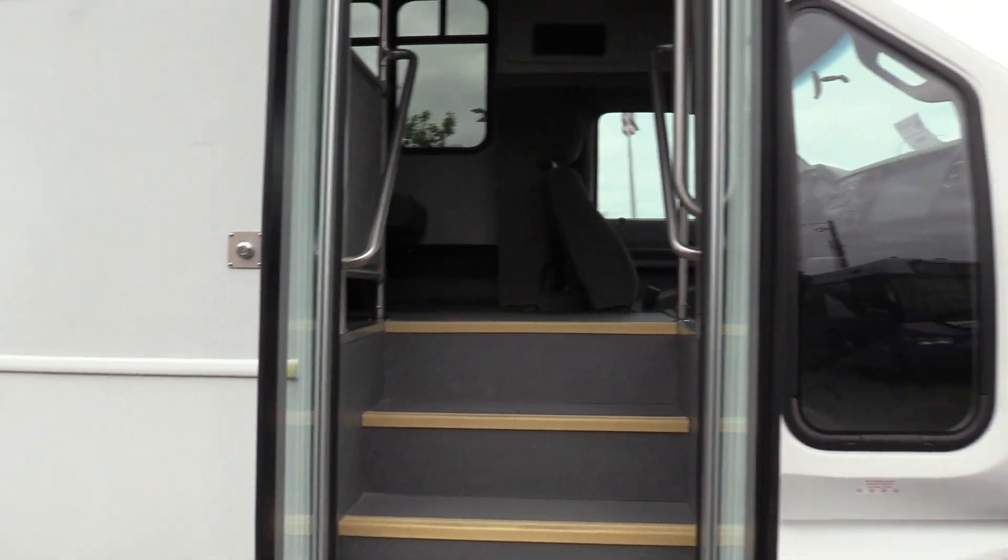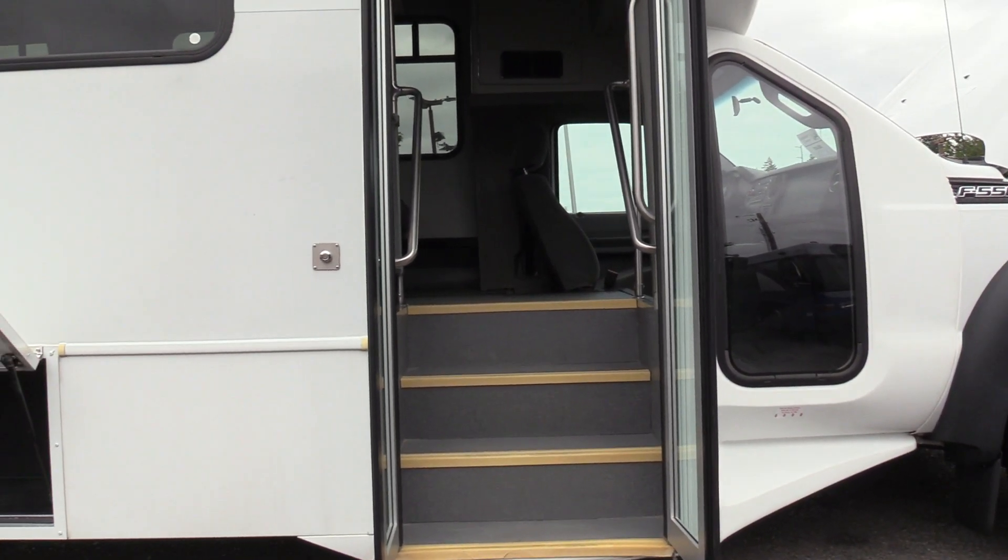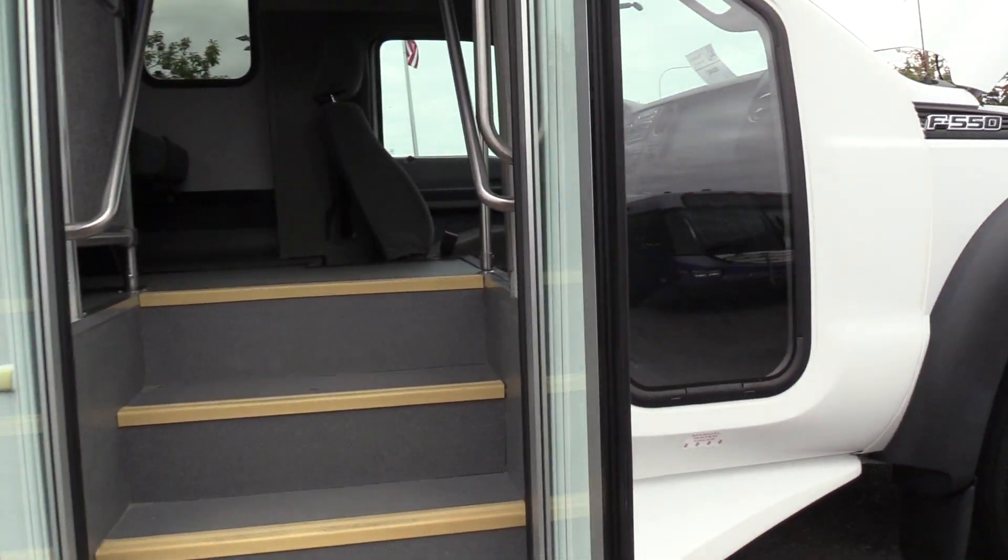Coming on inside, we have an electric operated bi-fold passenger entry door, gray flooring, yellow step nosing, and some grab rails coming on inside.